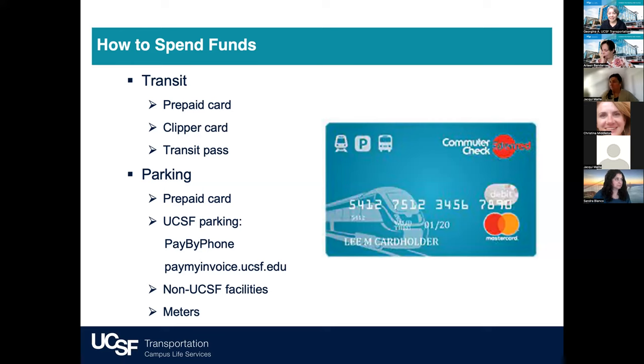Once you have your Eden Red Commuter benefit card, it is a prepaid MasterCard accepted anywhere MasterCard is accepted for paying transit and parking costs. For transit, the card is reloadable and accepted at all transit agencies and designated retail centers where transit passes, tickets, and Clipper cards are sold, or at vending machines. If you go to BART and buy a ticket at the kiosk, use this card. If you're loading your Clipper card, this is your payment method.